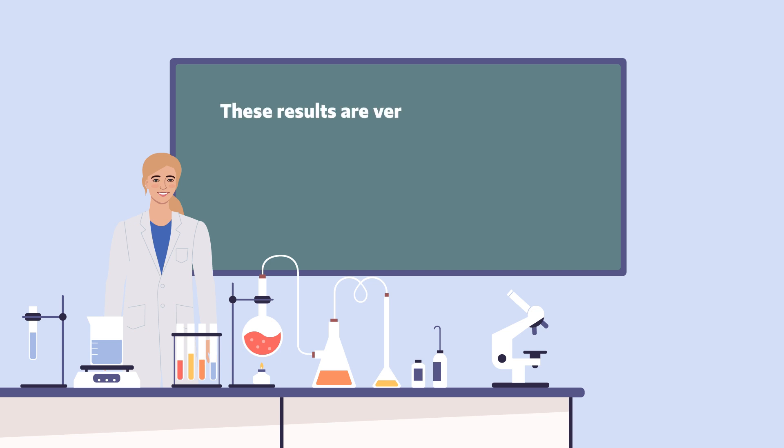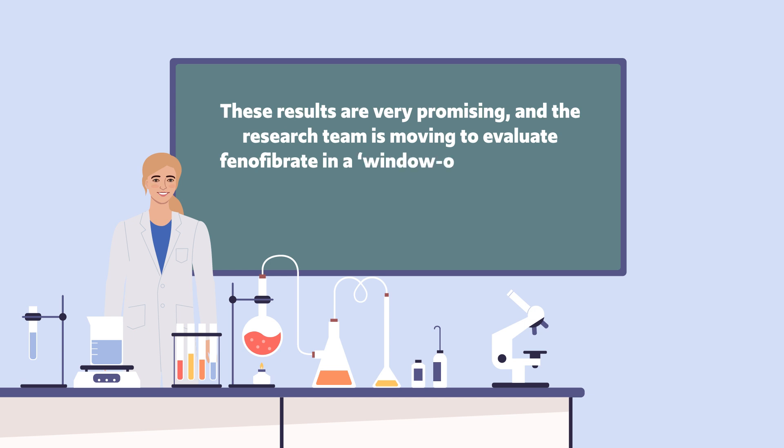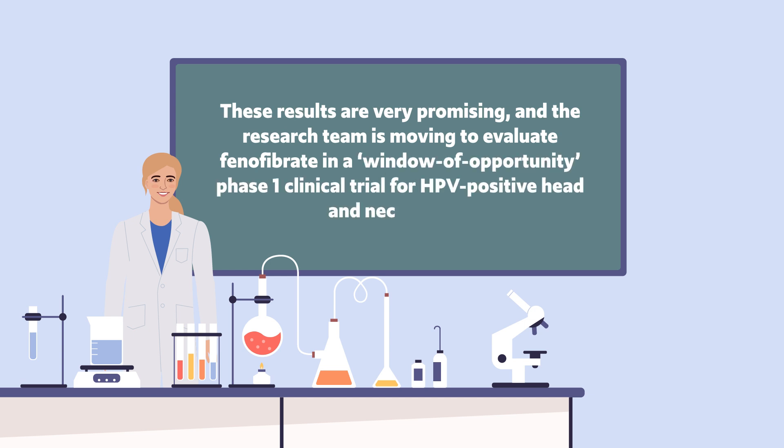These results are very promising and the research team is moving to evaluate phenofibrate in a window of opportunity phase one clinical trial for HPV-positive head and neck cancer.